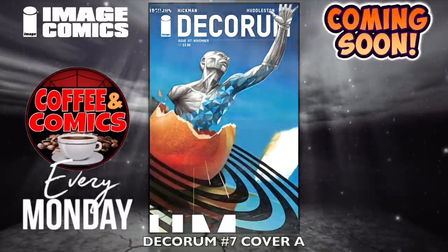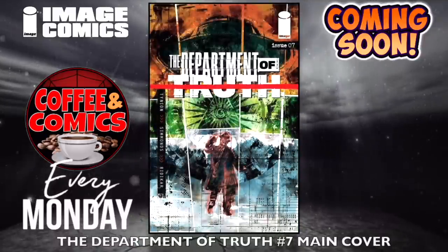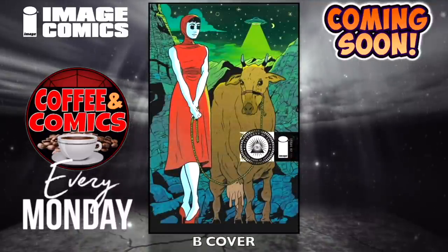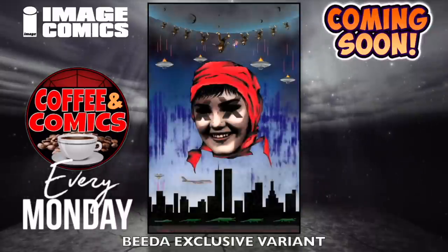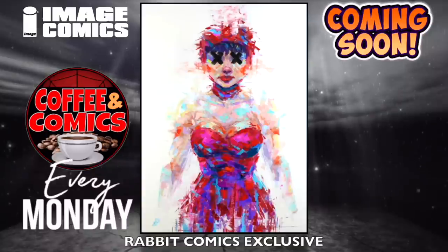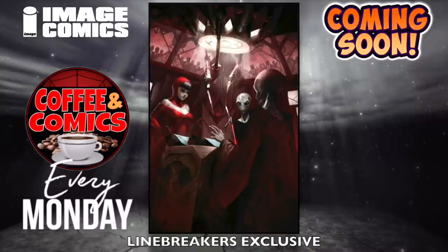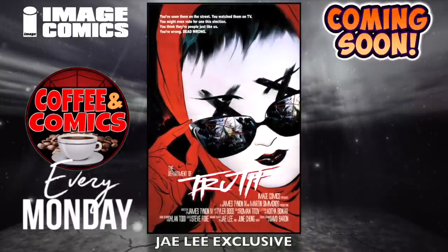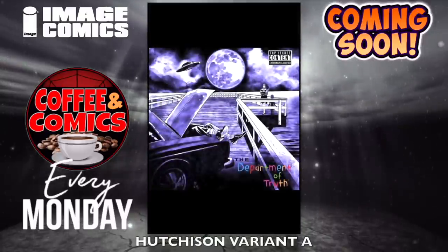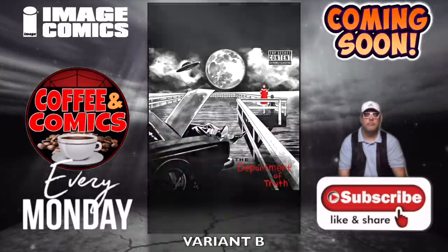Decorum, number seven — cover A and cover B. Glad to see this back. The Department of Truth, number seven — the main cover, a few for this one: the B cover, the Beta exclusive variant, the Rabbit Comics exclusive — get that on their website — Line Breakers exclusive, the Jay Lee exclusive, the Hutchinson's variant A and Hutchinson's variant B — that's Megan Hutchinson's.